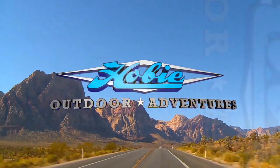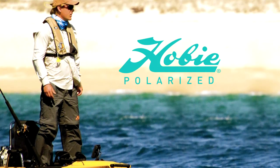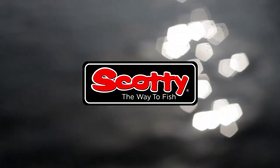Hobie Outdoor Adventures has been brought to you by Hobie Polarized — trusted, quality, heritage. St. Croix Rod — best rods on Earth. Rail Blaza — hold everything with Rail Blaza. And by Scotty — the way to fish.